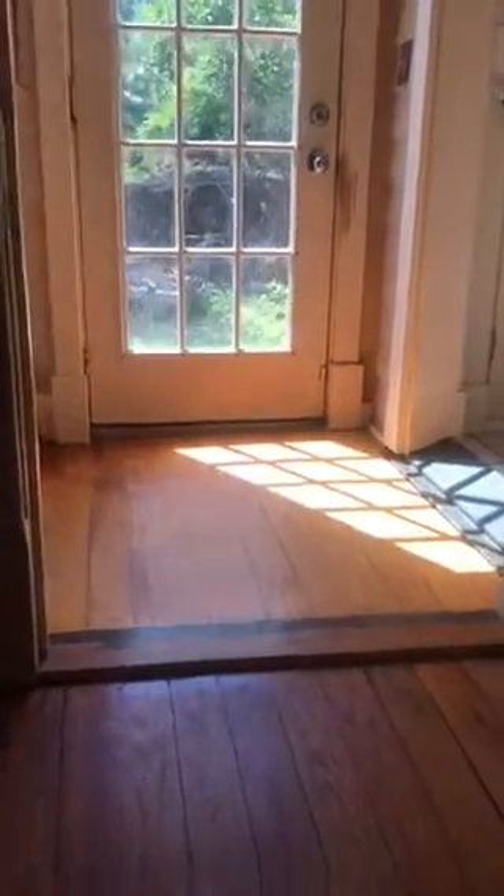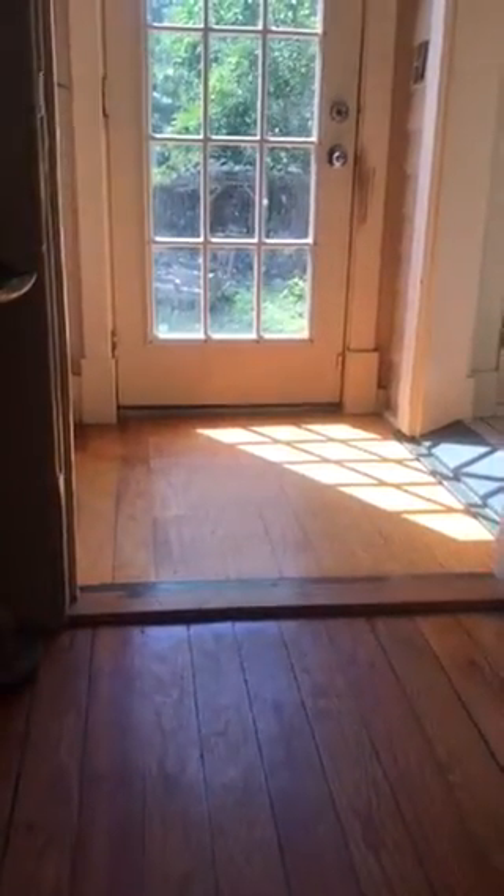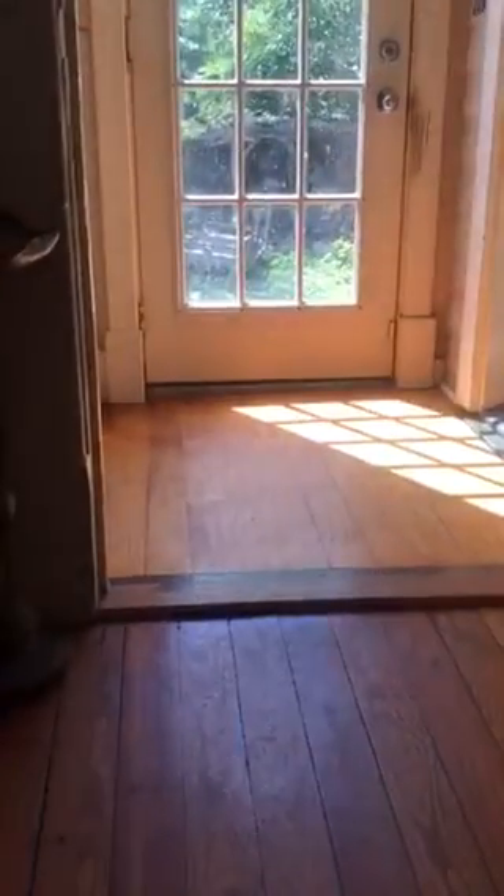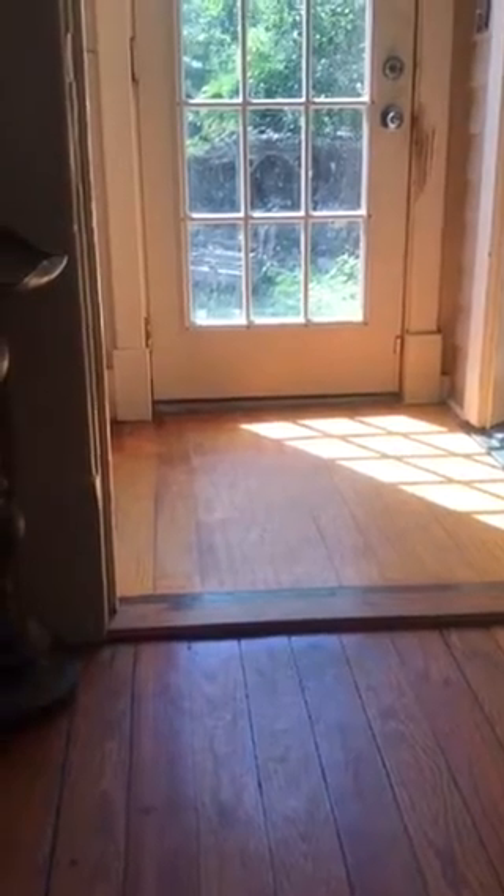A couple months ago I noticed that the house has been shifting on this end, the back end. If you look here, you can see how the floor is going down. That's a problem. This is a slant intentionally, though, for the old porch.